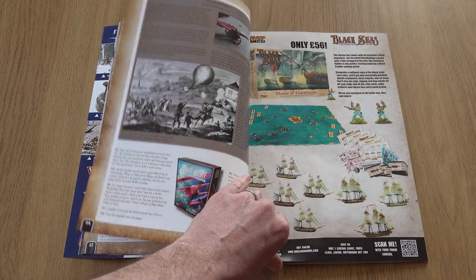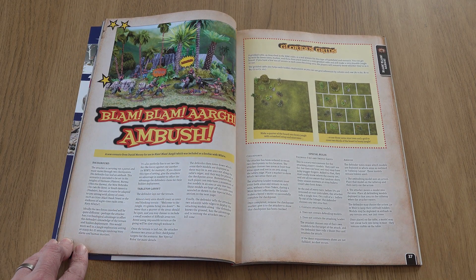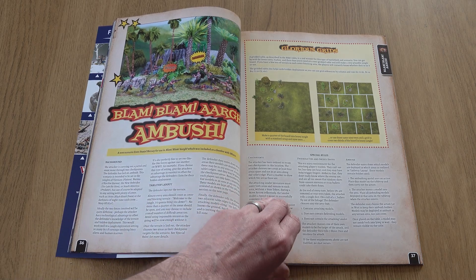In support of the Blam Blam rules we gave away with the magazine last year, our next article is a new scenario for the game by author Dan Mersey.